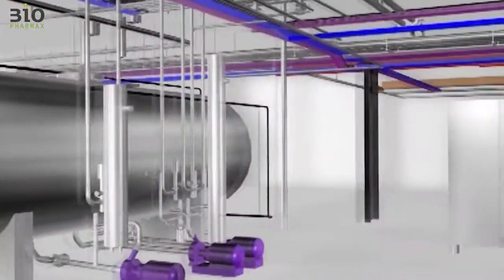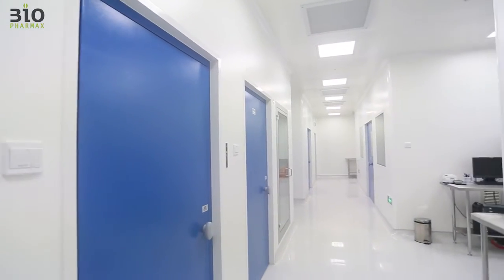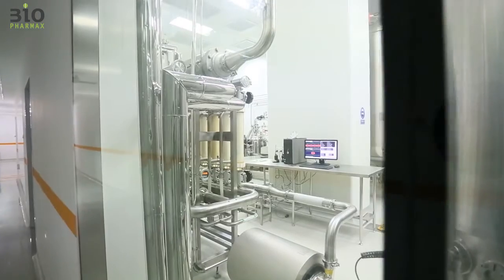The manufacturing plant was built on a turnkey basis, from design through construction to validation and handover. The plant has a total area of around 2,200 square meters of Class A, B and C clean rooms, with some being explosion proof.